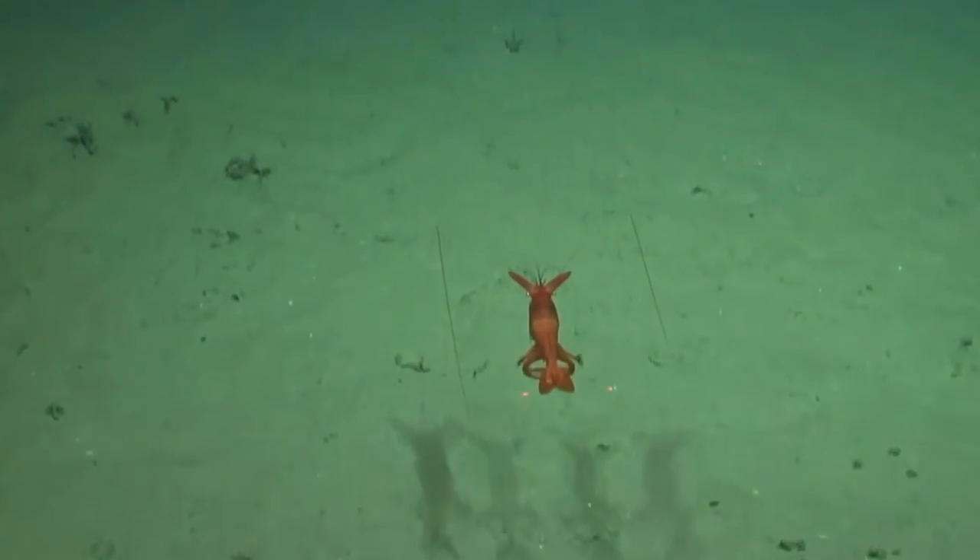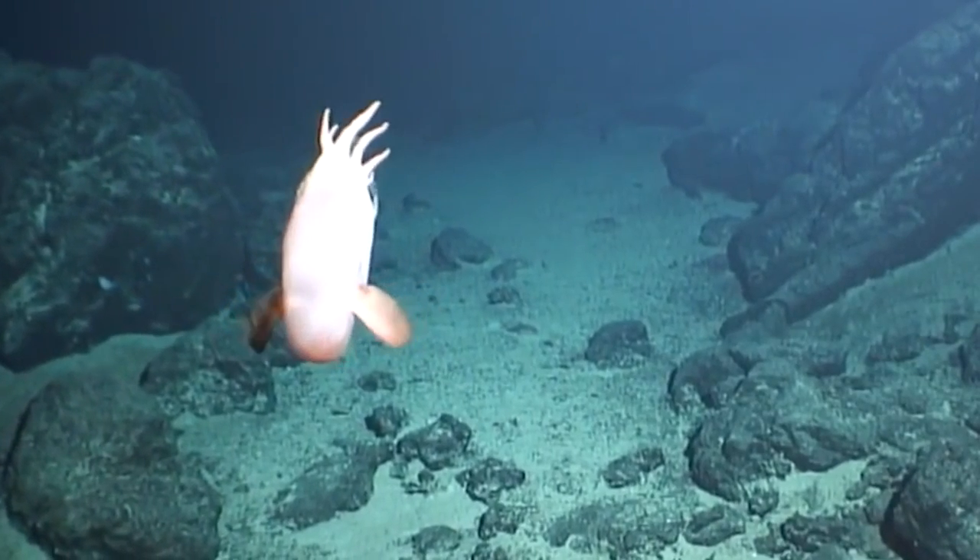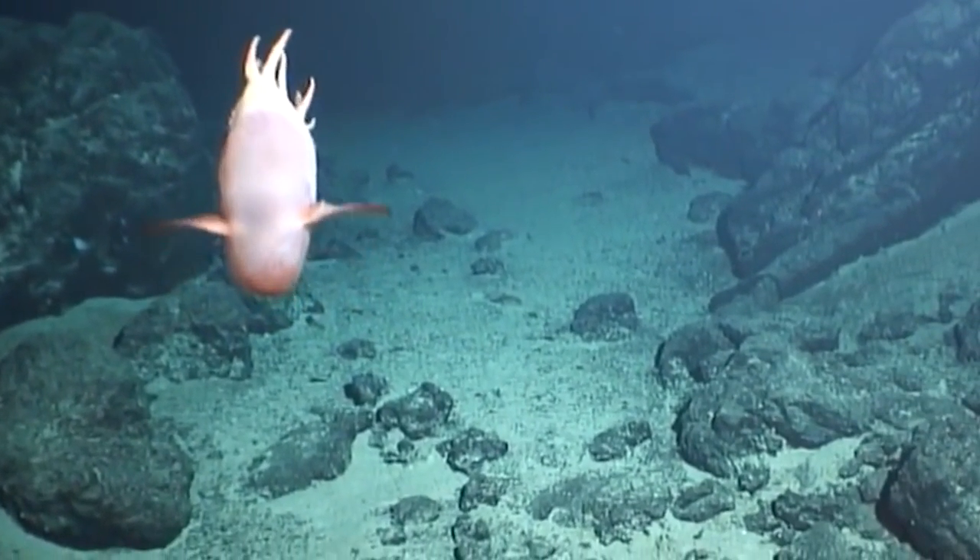But despite their toughness, deep sea shrimp are not invincible. They are preyed upon by larger animals, such as deep sea fish and octopuses.